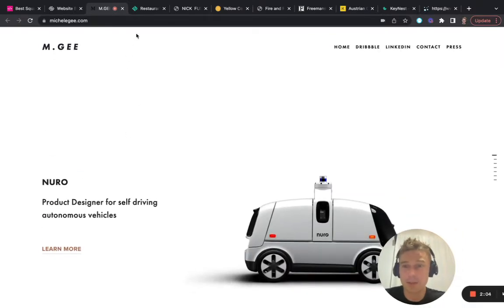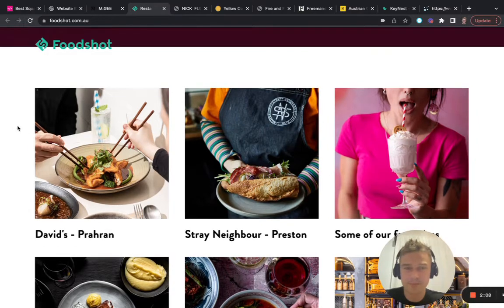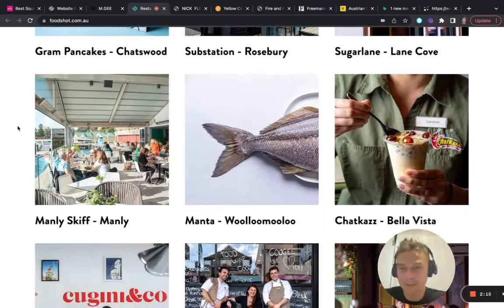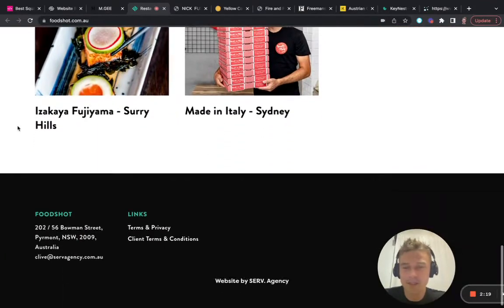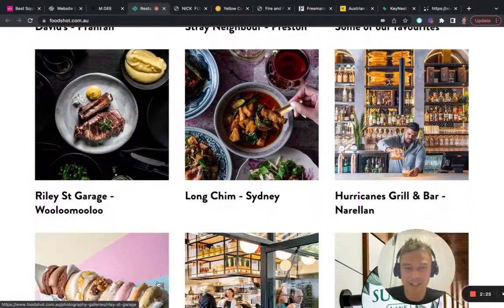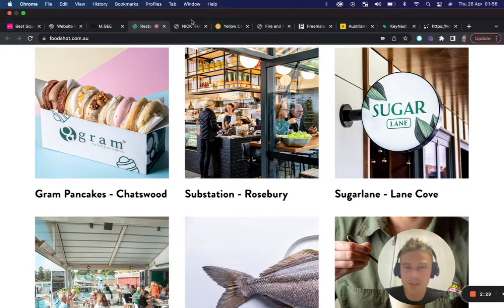Let's go to the next one — Food Shop. What I liked about this one is the images. As you can see, images speak a thousand words or more. There's not a lot to tell but the images really draw attention and I think it's a cool website.